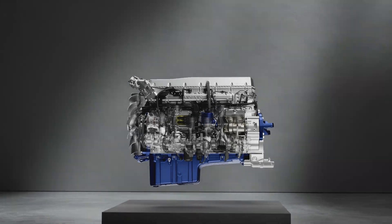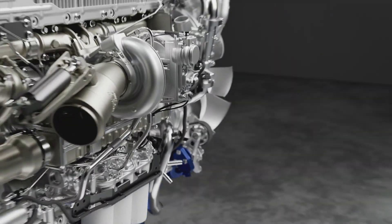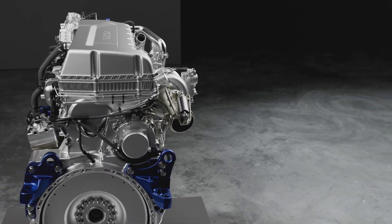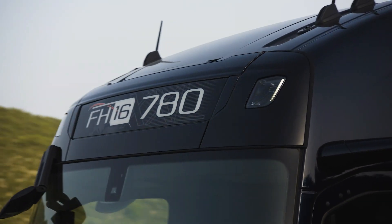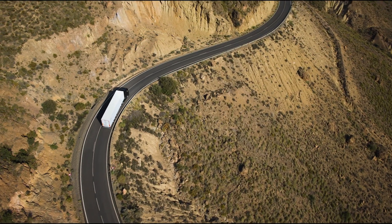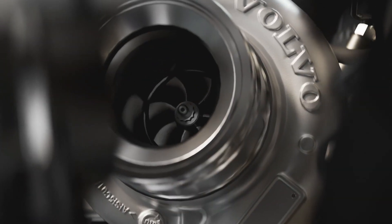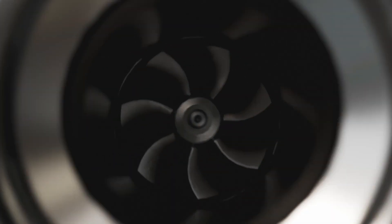Increased peak cylinder pressure further fuels the engine's high power output. Witness a significant enhancement in engine brake power across the entire speed spectrum, ensuring rapid gear shifts and minimizing wear on brake pads and disc brakes. The downhill journey becomes more efficient, reflecting an epitome of performance.